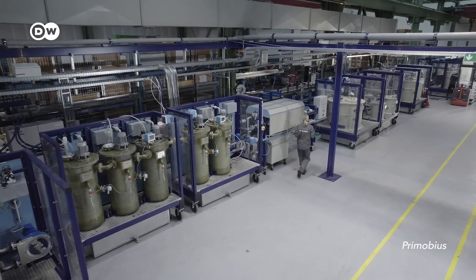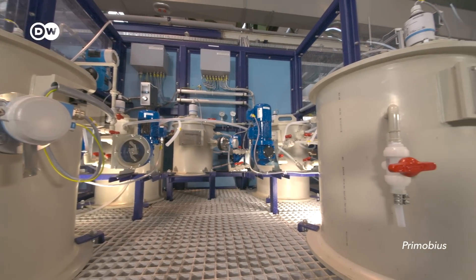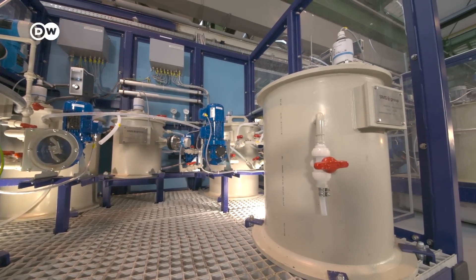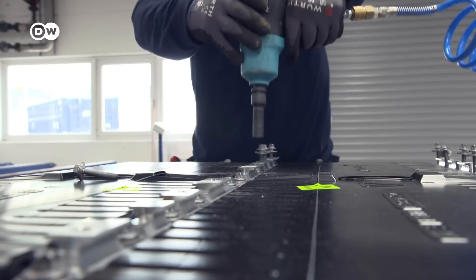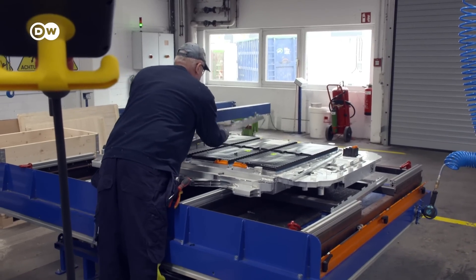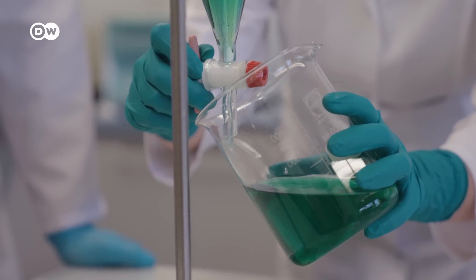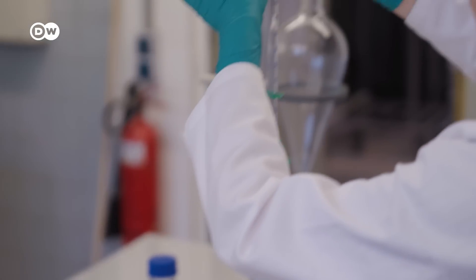It really comes down to this with recycling: one thing is to make it work technologically, and a completely different thing is to make money from it. That's where the industry faces its biggest challenges. Batteries have to be taken apart by hand because every manufacturer builds them differently. This means machines can't currently do all of the job, which drives up costs — as does the most expensive part of the process, the hydrometallurgical recycling.